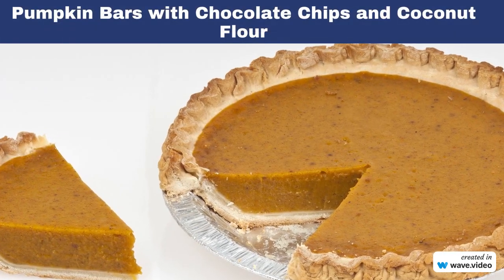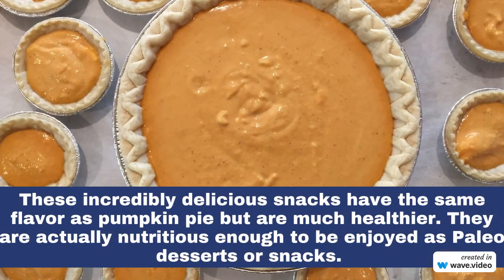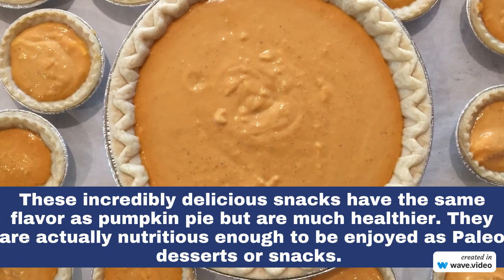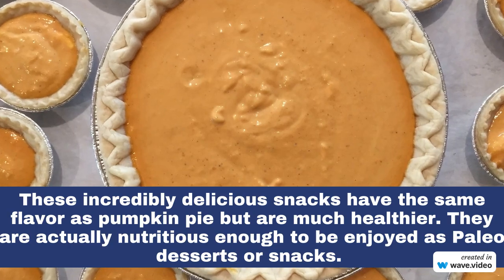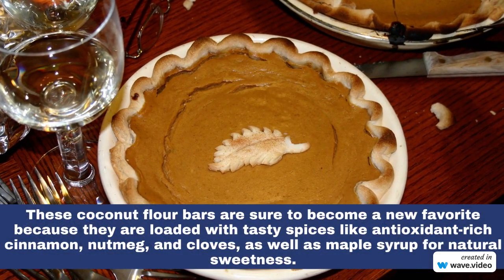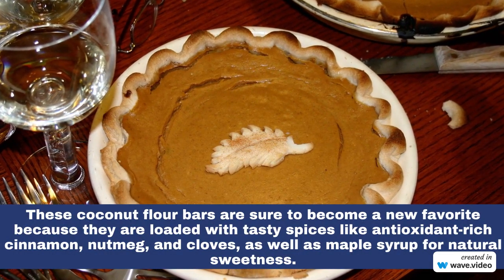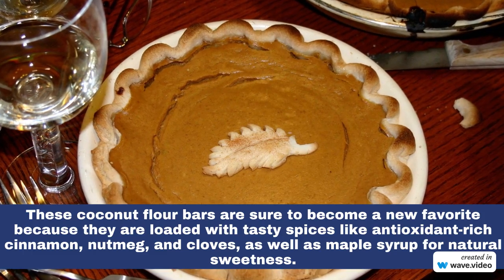Number 2: Pumpkin Bars with Chocolate Chips and Coconut Flour. These incredibly delicious snacks have the same flavor as pumpkin pie but are much healthier. They are actually nutritious enough to be enjoyed as paleo desserts or snacks. These coconut flour bars are loaded with tasty spices like antioxidant-rich cinnamon, nutmeg, and cloves, as well as maple syrup for natural sweetness.